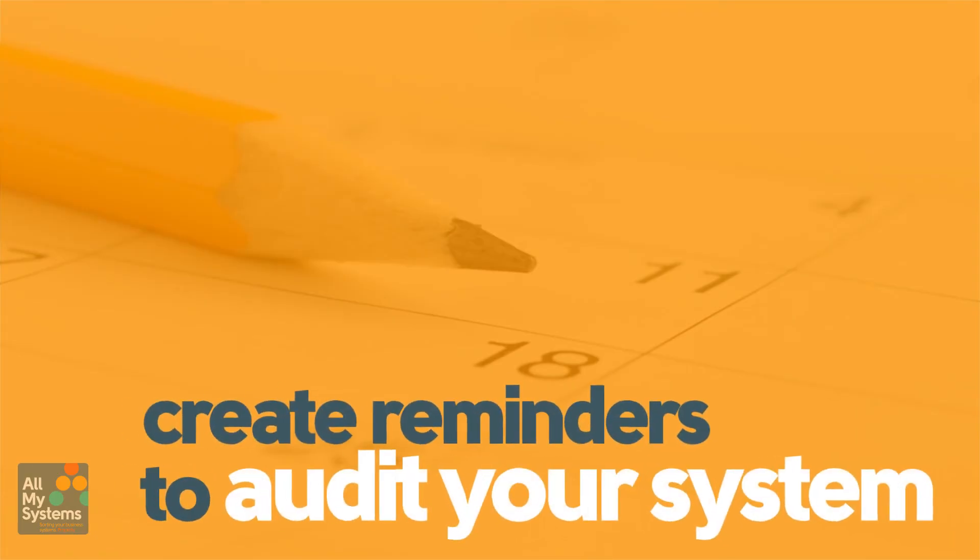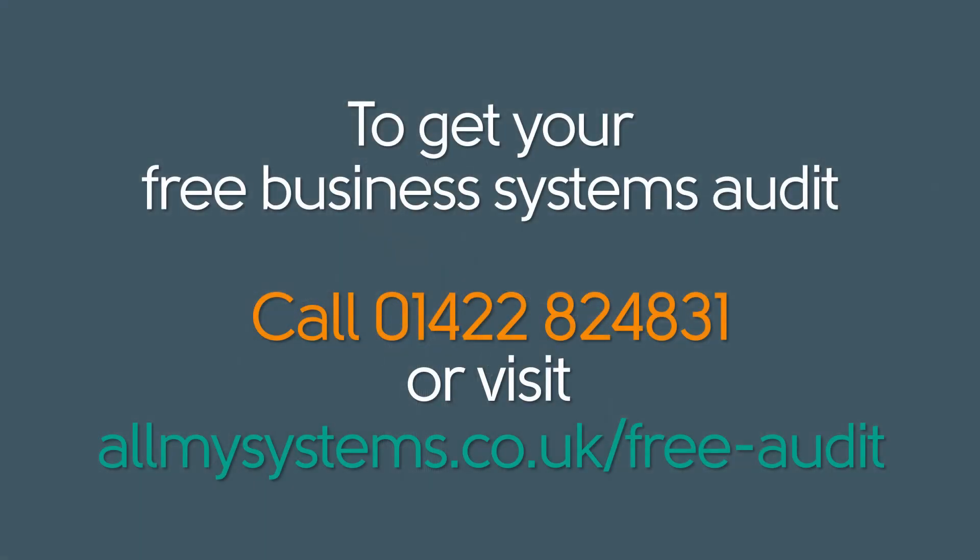Once you've got these three important procedures set up, create reminders to audit your system. Put a recurring calendar appointment in every month, every two months, quarterly — whatever it needs to be for your business. It's going to be different business to business. Just make sure you keep on top of it so you don't forget, and you can go back to focusing on running and growing a successful business. If you think this could help your business and sort your systems out properly, please get in touch and request your free business systems audit. I hope that's been useful — we'll see you on the next AMS TV. Bye for now.